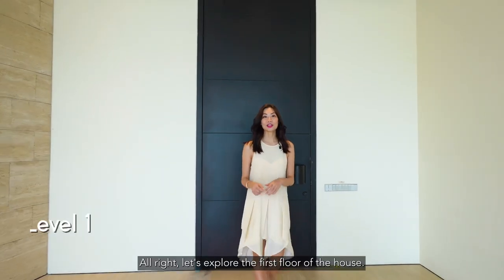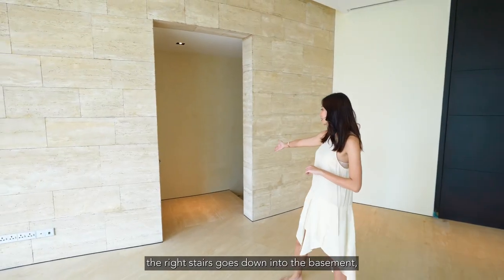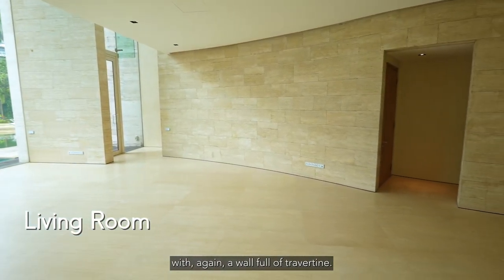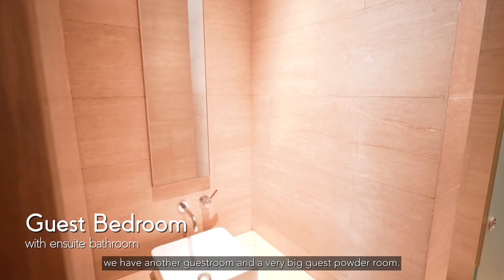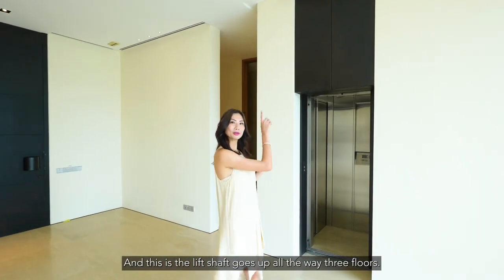Let's explore the first floor of the house. As you come into the entrance foyer, the right staircase goes down into the basement. You have your living room over here with a beautiful full wall of travertine, and on that side there's a guest room and a very large guest powder room. The lift shaft goes all the way up three floors.